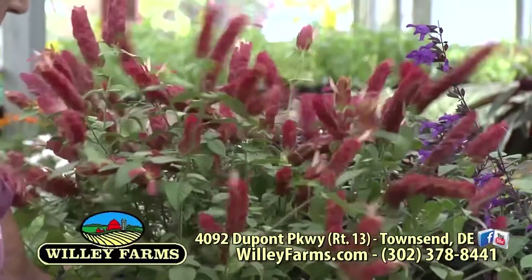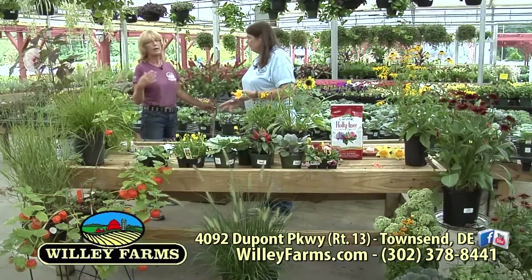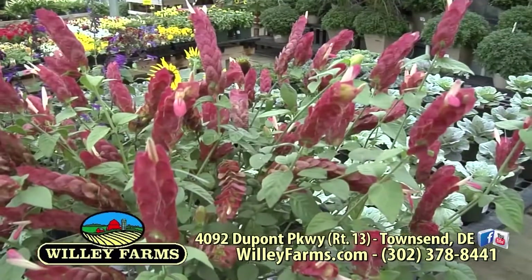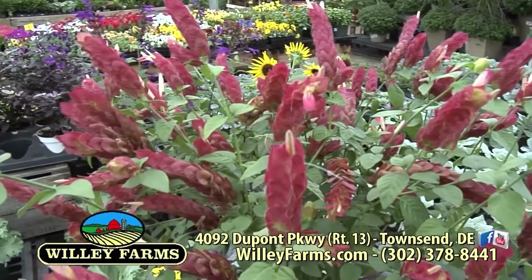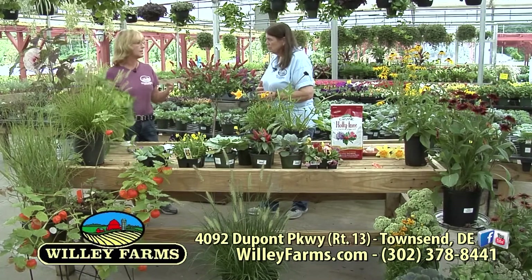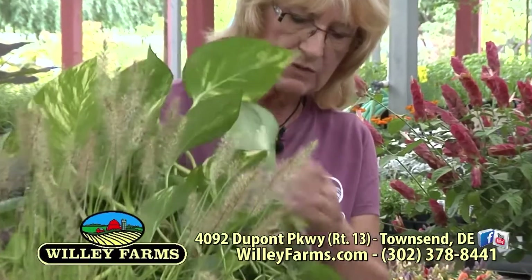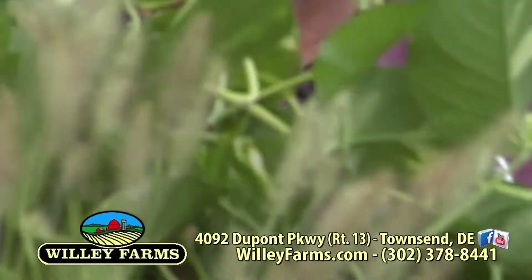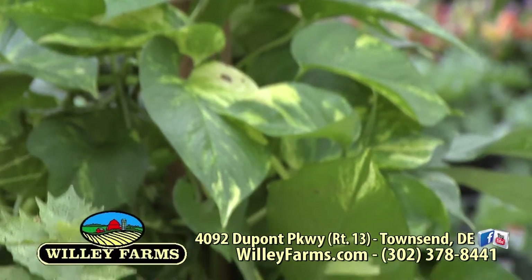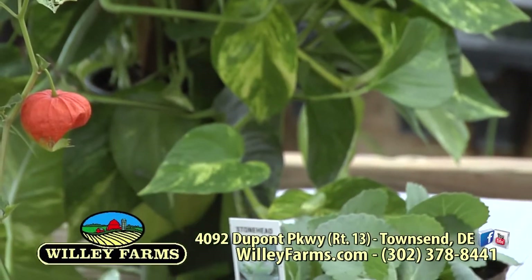Talking about some of the tropicals that you want to bring in before the danger of frost. Sometimes we wait too long and that one night just kills it. So when you bring in your house plants, you don't need to repot them until the spring, but you do want to check for insects. You want to make sure you check under the leaves and the soil, and that you don't have any ants around the bottom of the pot. If you do, spray it with some type of insecticidal soap so that you don't contaminate everything in the house.